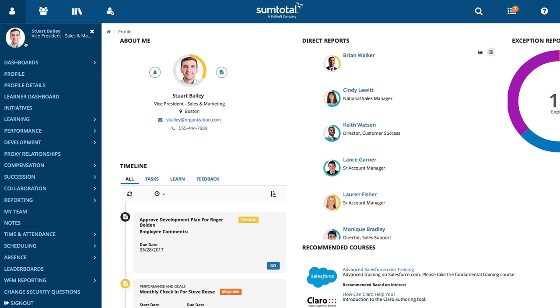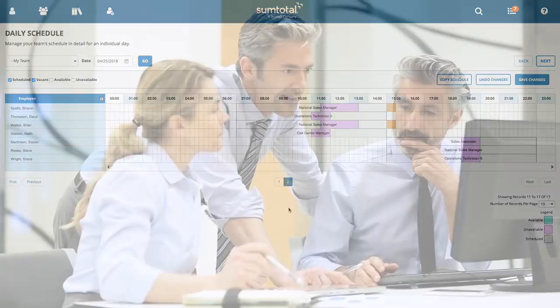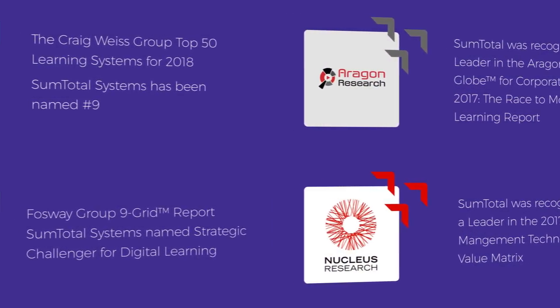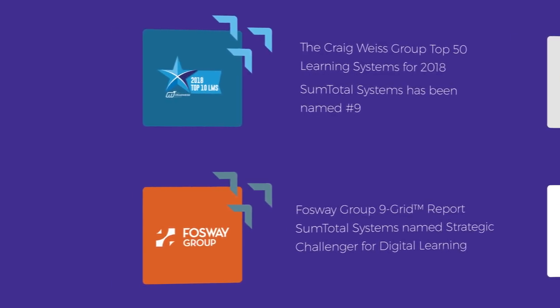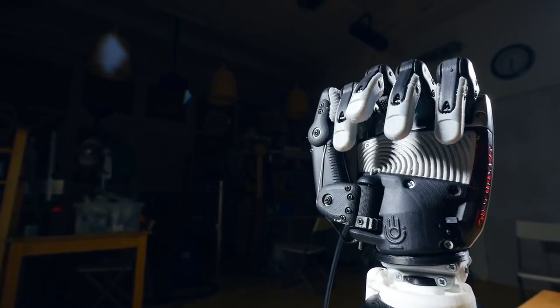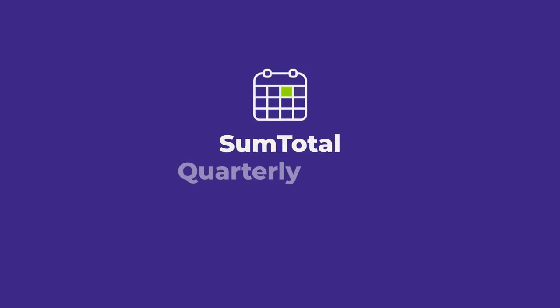We're working hard to bring you increased learning and talent features from within time and attendance, scheduling, and absence management, that will provide managers with even more objective data and a streamlined solution, promoting employee convenience and engagement. We're honored to be recognized across the industry by renowned leaders, receiving awards throughout the HR, learning, talent, and workforce management landscape. We're thrilled to be the innovators you trust, and we're hard at work to bring you the next release to continue advancing digital transformation.